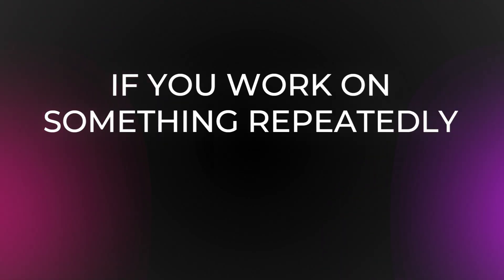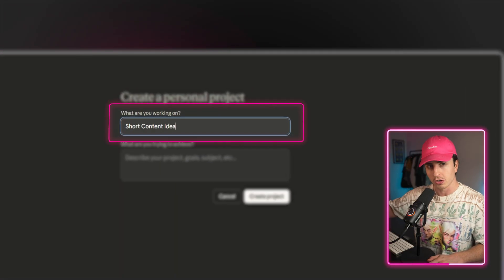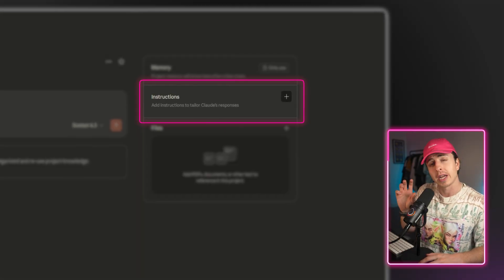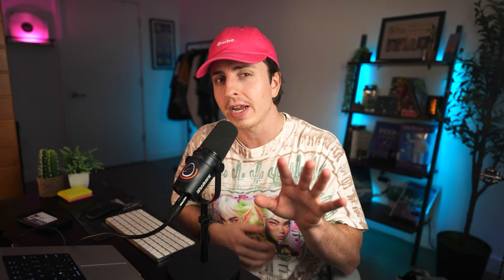Let's break down Claude Projects best practices. When should you create a project? A simple rule: if you'll work on something repeatedly over time, make it a project. To set it up, name it clearly so you know what you're referencing in the future. Write an overview explaining what the project is for. Then create custom instructions for the project — this is absolutely critical. But I wouldn't write these yourself; I would use Claude to write them.